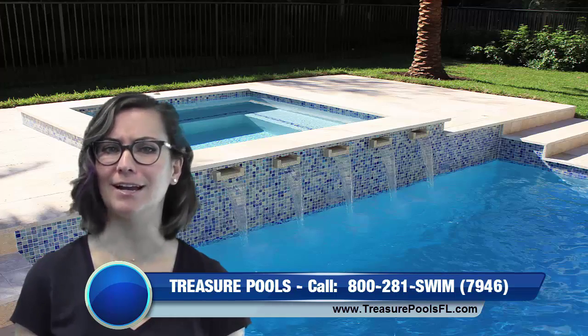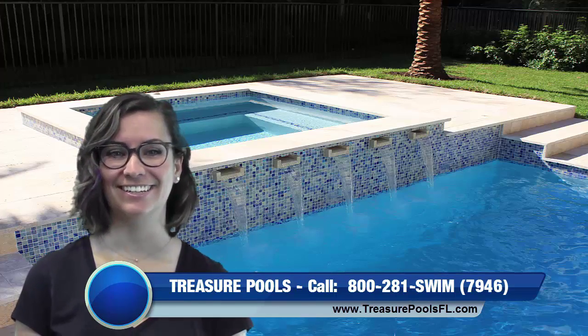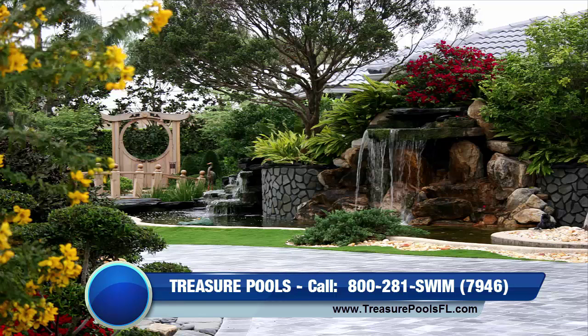Add a spa if you're getting in for the first time. Relieve your stress. Update your equipment, pool lighting, and landscaping.